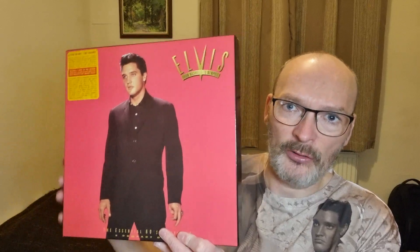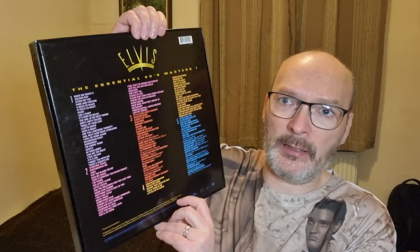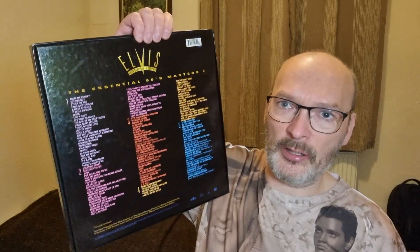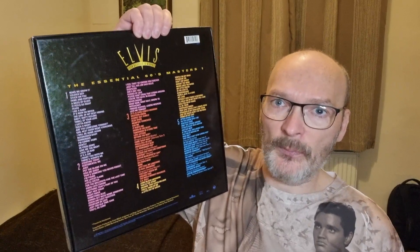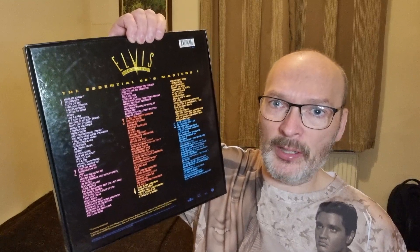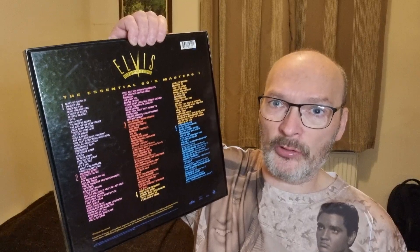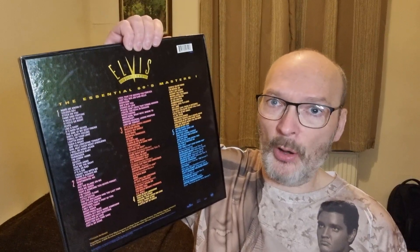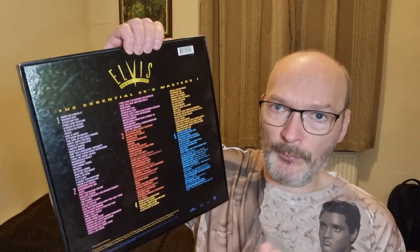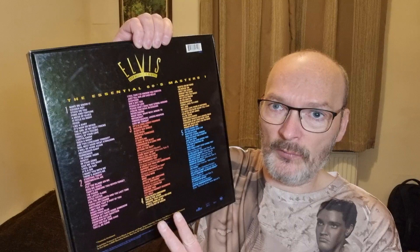I actually do prefer it to the 1950s box set. I just love that image of Elvis on the back. Again, comprising five CDs in this great box set from the 1960s. Obviously this didn't include film soundtrack songs — they did release The Essential 60s Masters 2, which I also have in my collection. I'll share that possibly tomorrow, so please keep a look out. So this is studio cuts but not film songs.